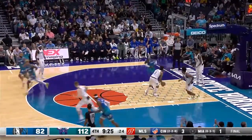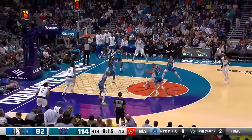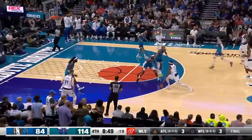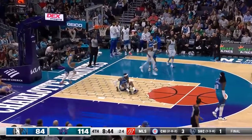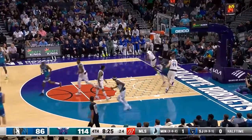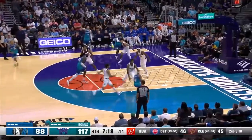Montrezl Harrell grabs every rebound. He was traded in the offseason to play for the Wizards — the international capital. Trey Burke with a floater, the Hornets exploding. New lease on life in Dallas — plays with an edge that the Hornets have really relished.